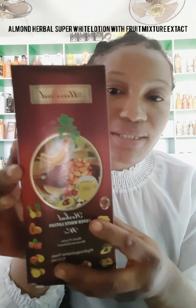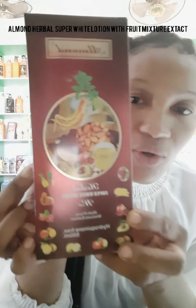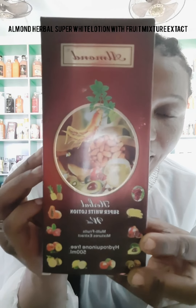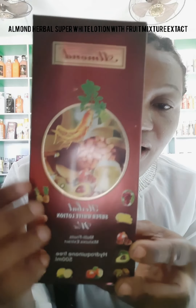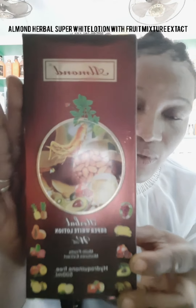I want to talk about three creams — it's not like they are all the creams, I just want to make a review on these three that you can look out for if you want to maintain your dark complexion. The first cream I'm going to talk about is this almond cream. This cream is very nice for people of color — if you're dark complexion and you want to maintain your skin color, please look out for this cream. It contains a lot of fruits and has good active ingredients.